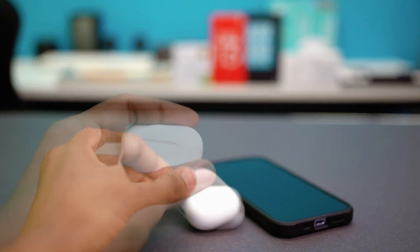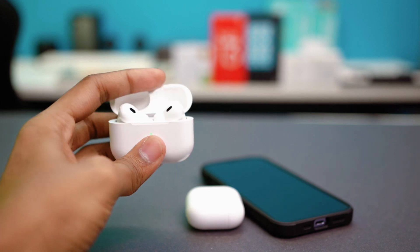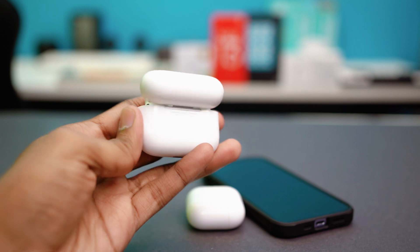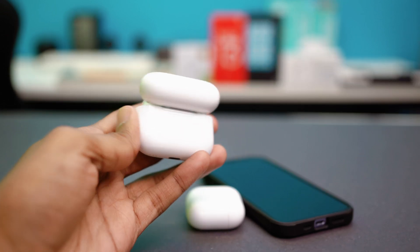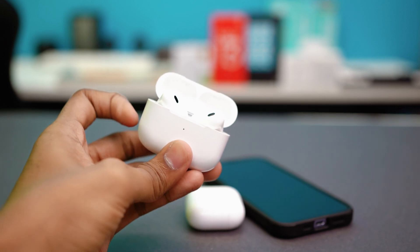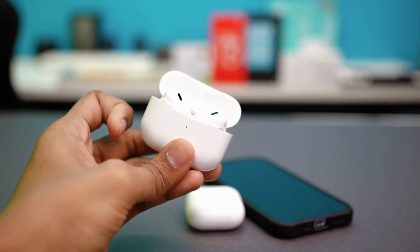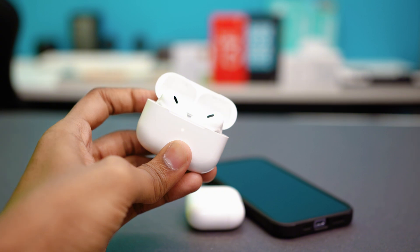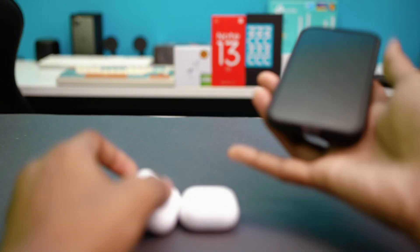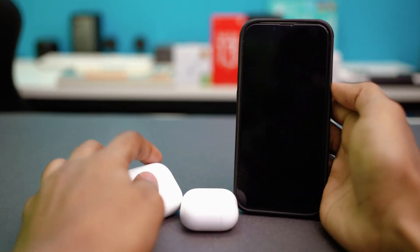For AirPods with a button, open the lid with both AirPods inside, then press and hold the button on the back for 15 seconds. The light will blink red to confirm the reset is complete. Once that's done, simply reconnect your AirPods to your iPhone and hopefully your problem will be fixed.